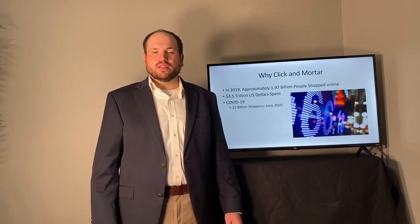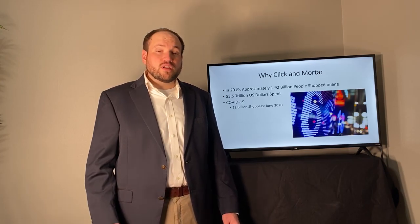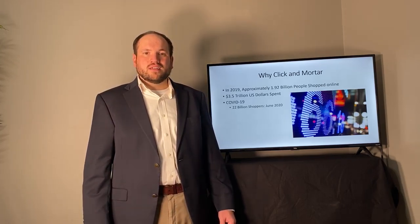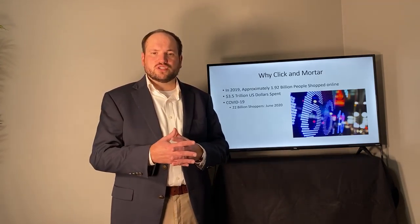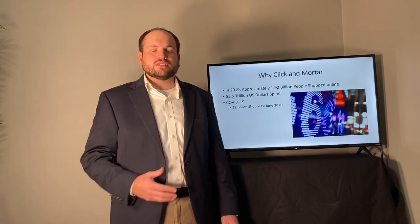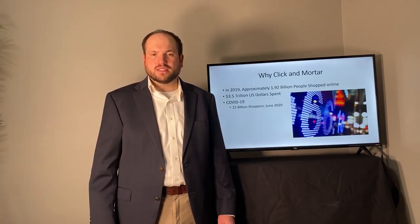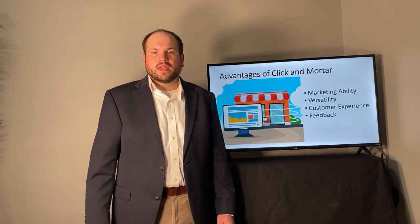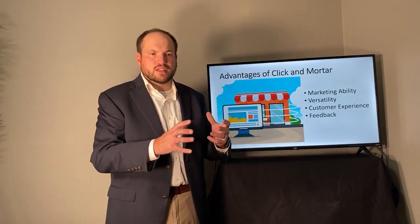So why are businesses getting into Click and Mortar? It's mainly because of the rise in online shopping. In 2019, according to Statista, there were 1.92 billion purchases online for a total of more than $3.5 trillion worldwide. And in 2020, due to the COVID-19 pandemic, it's further entrenched online shopping — in June alone, there were 22 billion visits to online shopping websites.